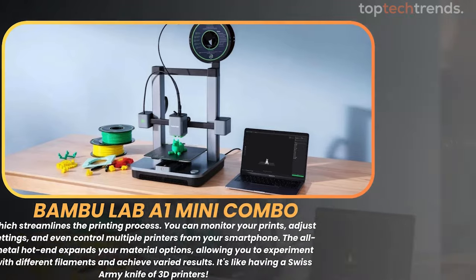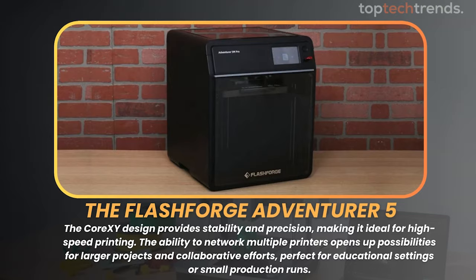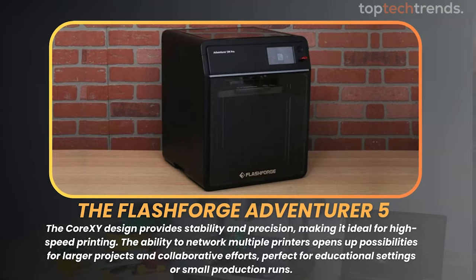For the modding aficionados, the FlashForge Adventurer 5M offers a robust platform to customize and tweak. The Core-XY design provides stability and precision, making it ideal for high-speed printing. The ability to network multiple printers opens up possibilities for larger projects and collaborative efforts, perfect for educational settings or small production runs.